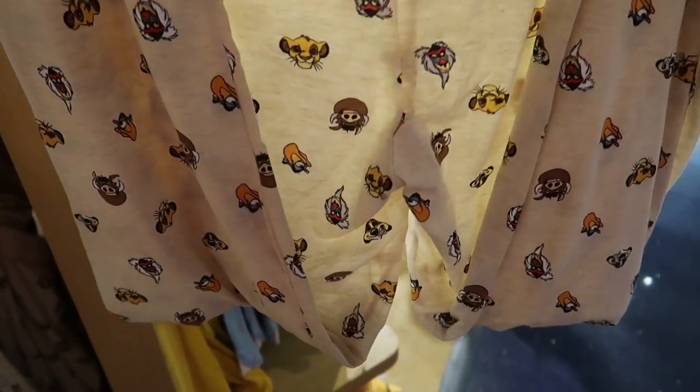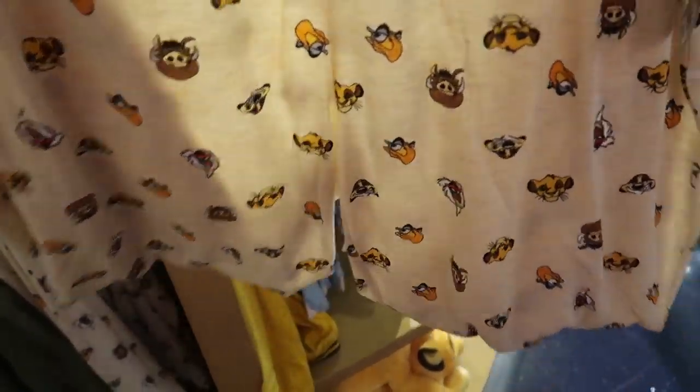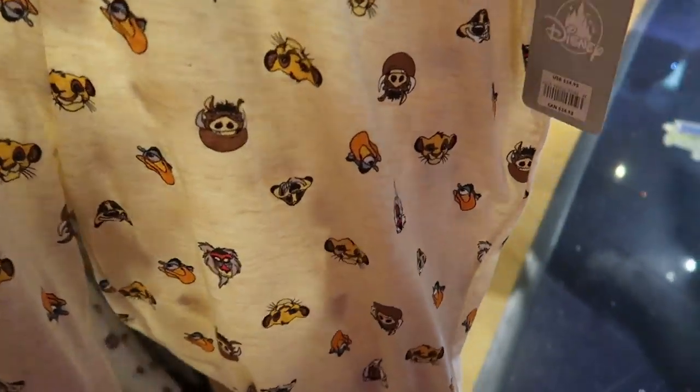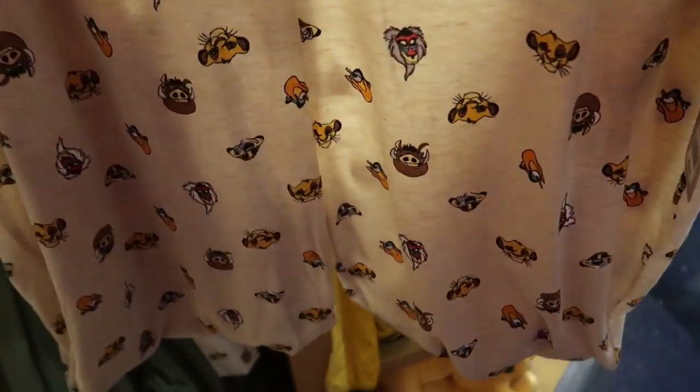I totally missed this — they have Lion King joggers. They do not have pockets though, which stinks. But they're only $25 for the pants, that's not bad. Alright, so that's going to do it for my trip here to the Disney Store. So much new stuff!